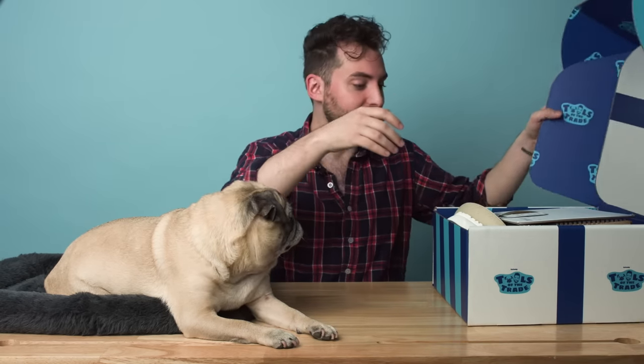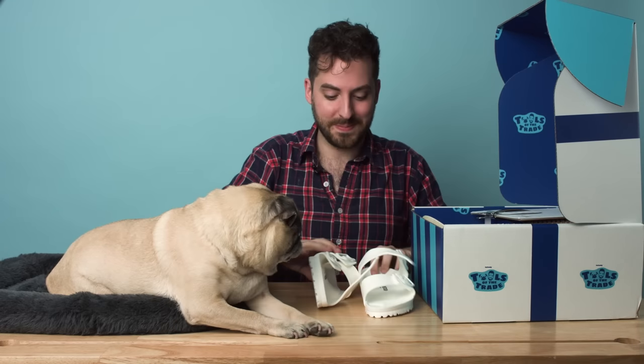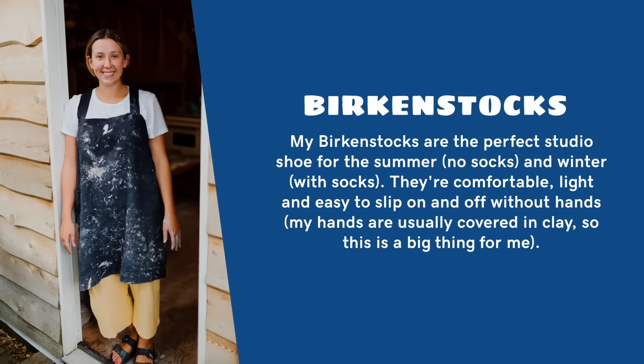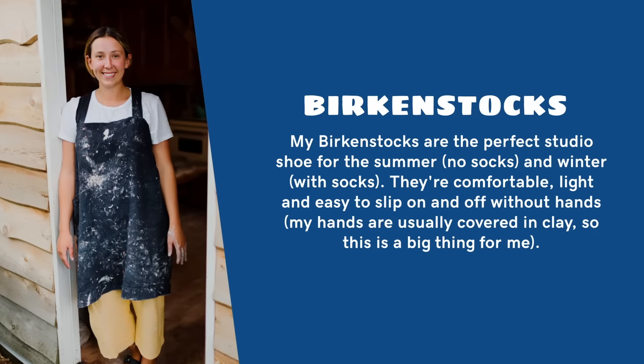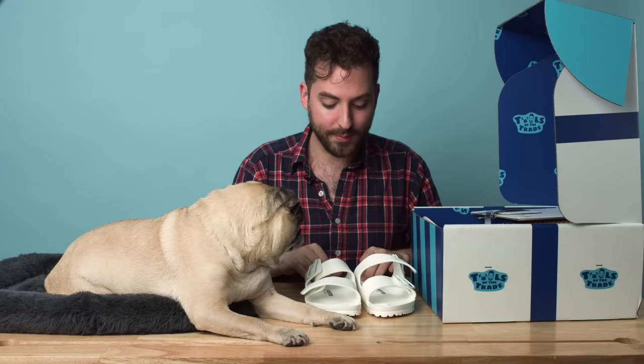I'm really excited to open this — it's full, this is full. Oh, I like the very first thing I see. I really, really like it. They're Birkenstocks. Birkenstocks are a pair of shoes that I have always had growing up.